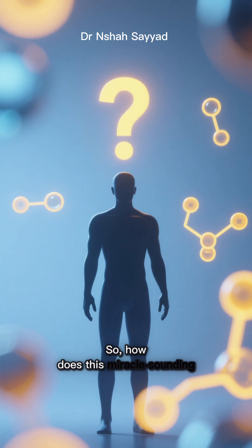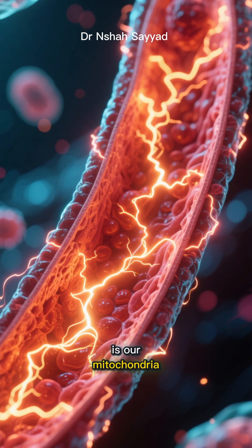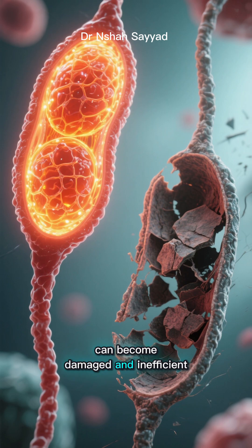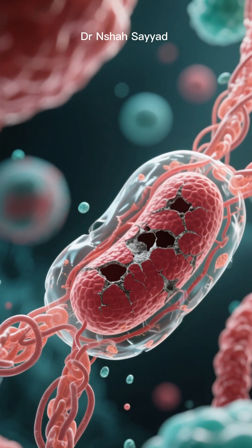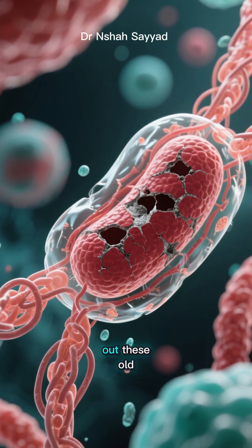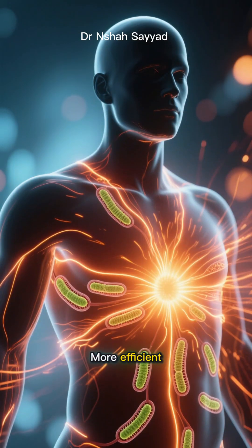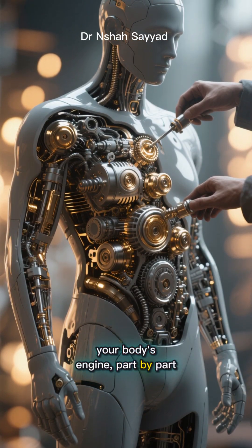So how does this miracle-sounding process boost your metabolism? A key player in our metabolism is our mitochondria, the tiny powerhouses inside our cells. As we age, our mitochondria can become damaged and inefficient, leading to that metabolic slowdown. Autophagy — specifically a process called mitophagy — targets and clears out these old, worn-out mitochondria. This makes way for the creation of new, vibrant, energy-burning mitochondria. More efficient mitochondria mean a higher metabolic rate. You're literally upgrading your body's engine part by part.